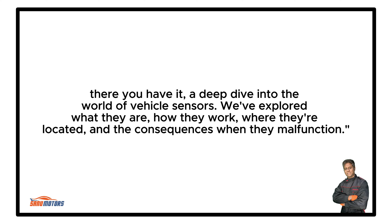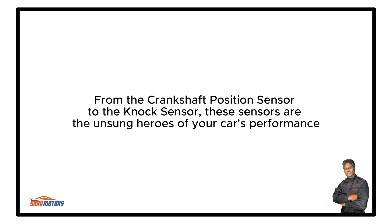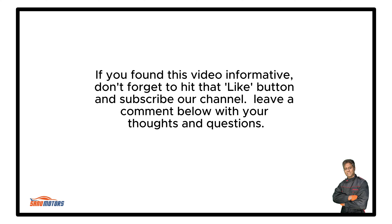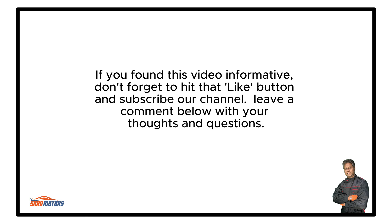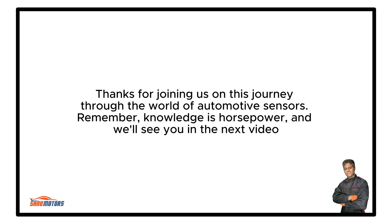There you have it — a deep dive into the world of vehicle sensors. We've explored what they are, how they work, where they're located, and the consequences when they malfunction, from the crankshaft position sensor to the knock sensor. These sensors are the unsung heroes of your car's performance. If you found this video informative, don't forget to hit that like button and subscribe to our channel. Leave a comment below with your thoughts and questions. Thanks for joining us — remember, knowledge is horsepower.